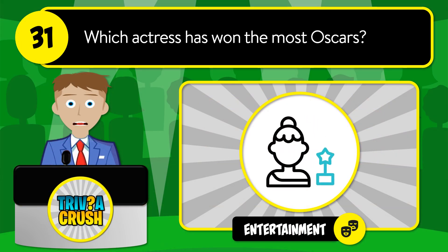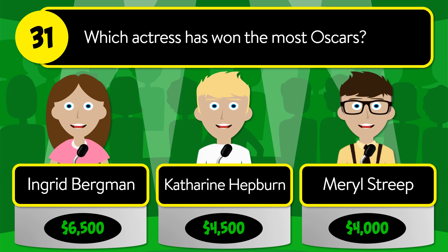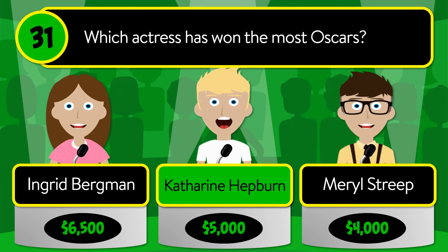Question number 31: which actress has the most Oscars? Is it Ingrid Bergman, Katharine Hepburn, or Meryl Streep? The correct answer is Katharine Hepburn.